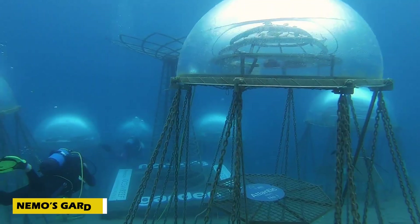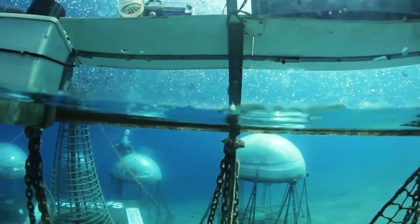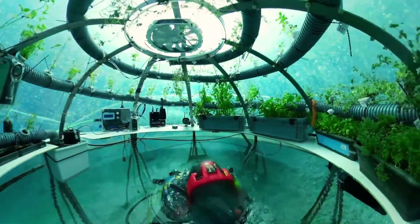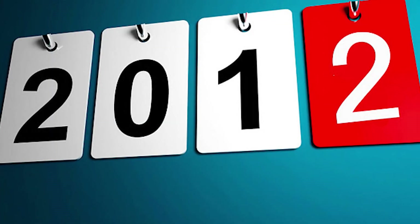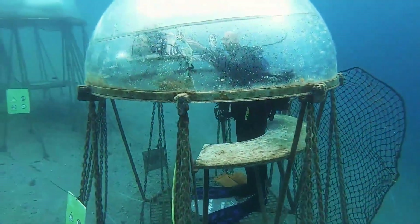A vacation sparked a revolution in farming. Nemo's Garden began when Sergio Gambarini dreamed up the idea of growing plants beneath the sea. Fast forward to today, and that dream is now a groundbreaking underwater farming project. In 2012, transparent air-filled biospheres were submerged 6 meters deep off the Italian Riviera.